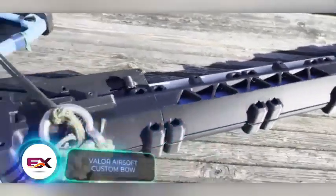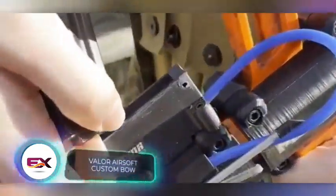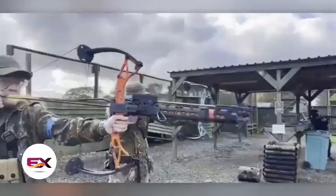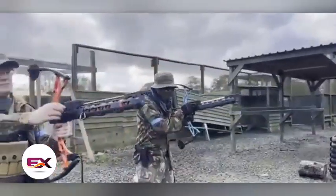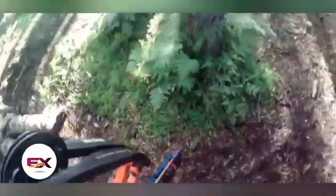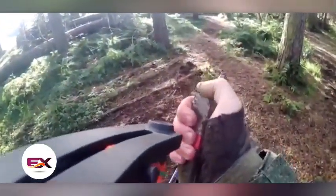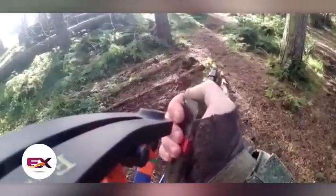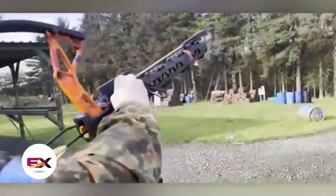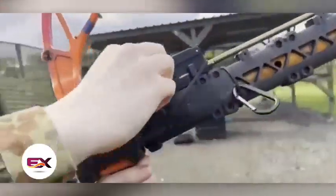If you spend your days playing airsoft and your nights watching historical movies, you might dream about something like this. This hybrid between a bow and a rifle isn't just a prop, but a functional weapon. Its power sits around 1.2 joules, but the makers suggest it can be increased if you want it to feel like a sniper. Technically, the hybrid operates like a spring rifle — the arrow is essentially a piston moving back and forth in the cylinder.